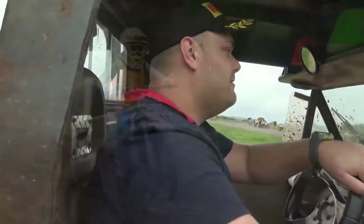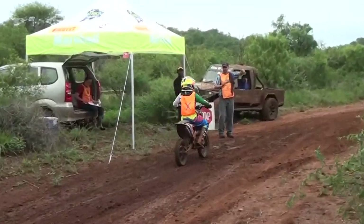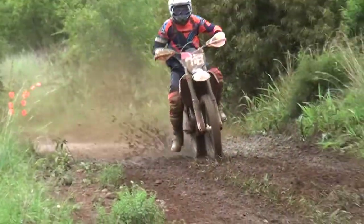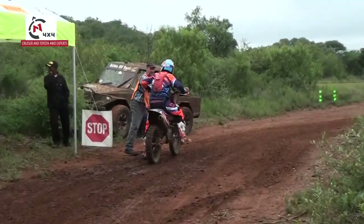Africa Off-Road Racing. That's right, we're back as we continue picking up our race action at round number two, Zerust. Round number two of the Africa Off-Road Championship Race Series brought to you by N1 4x4. Toyota and Land Cruiser are your four-wheel drive experts in association with Pirelli.